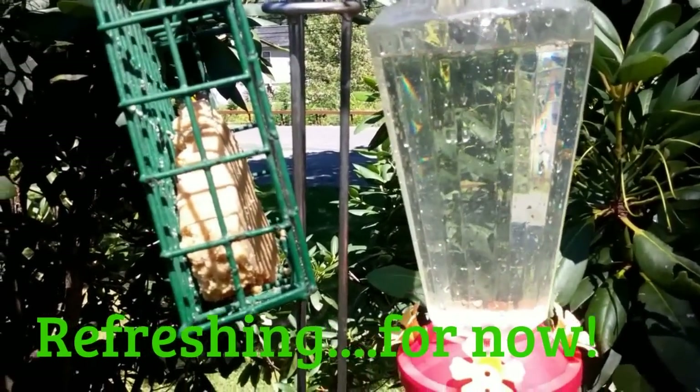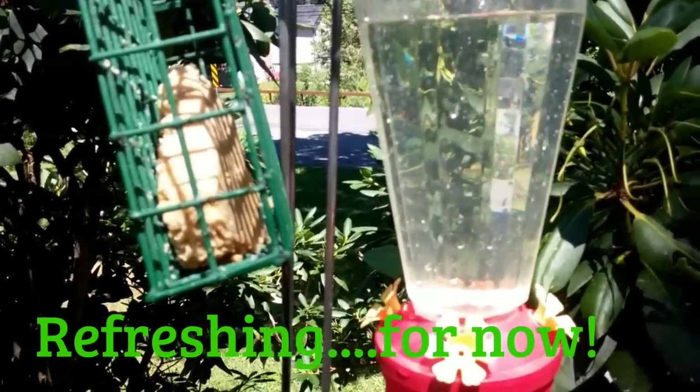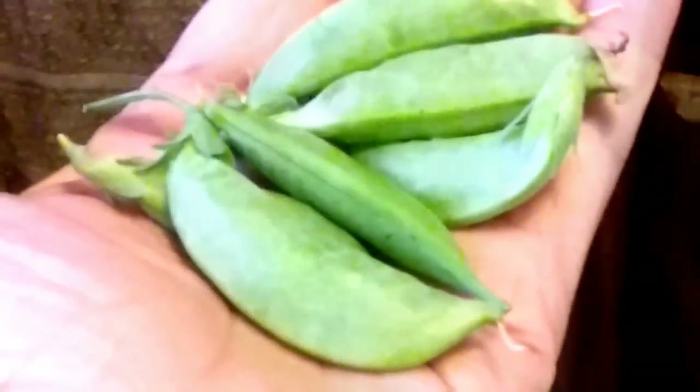Hang this up, grab a couple peas off the vine. And here's today's harvest — I never get enough for a full serving because I eat them right off the vine. Delicious. Do you guys love fresh peas? I eat the whole thing, pods and all. I just snap off the little end and the little string on the side. Mmm!